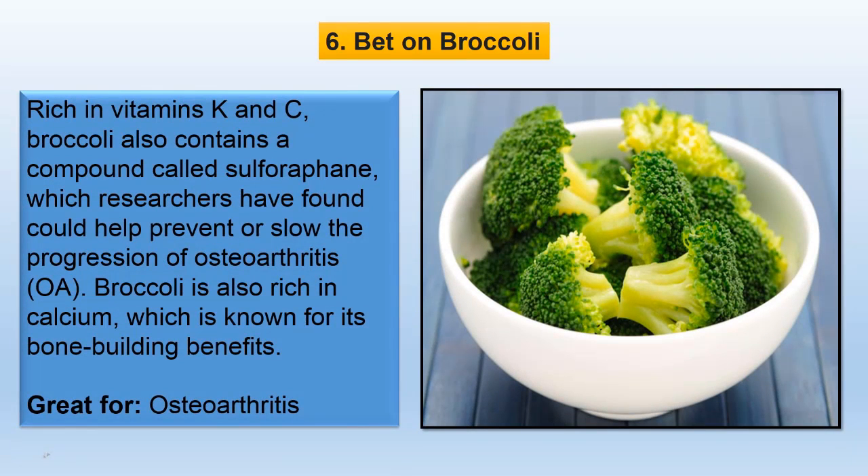Rich in vitamins K and C, broccoli also contains a compound called sulforaphane, which researchers have found could help prevent or slow the progression of osteoarthritis. Broccoli is also rich in calcium, which is known for its bone-building benefits.